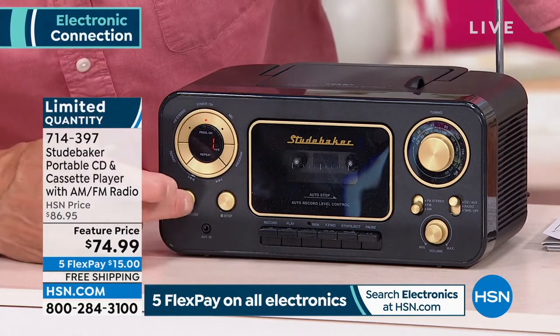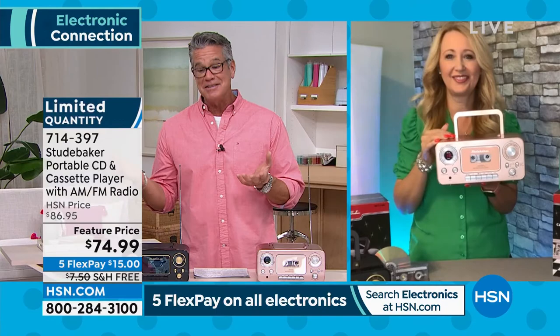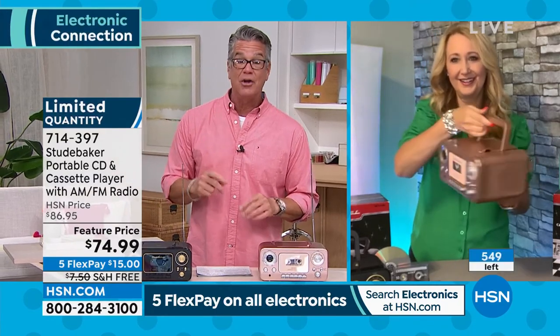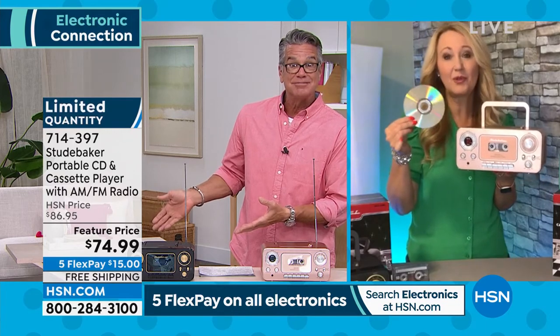I'm going to turn that off and show you the cassette. But I've got to get Lori out here — it's going to sell out in this airing. We sell this radio out every single time. Lori's showing it has a carry handle, so if you want to bring it to the beach, the park, outside to the pool. And Lori, you're not spending $300 — it's $74 today. And free shipping.